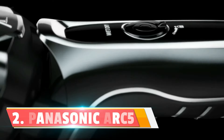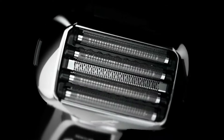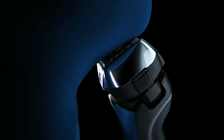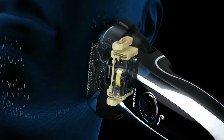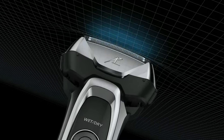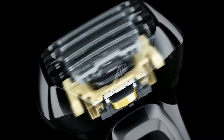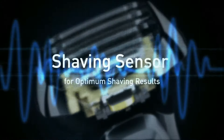Number two: the Panasonic Arc 5 Electric Shaver. This incredible piece of technology is packed with features that make it a game-changer in the world of electric shavers. The Panasonic Arc 5 boasts five ultra-sharp precision-honed 30-nanotech blades — five blades designed to follow your facial contours for a quick, close, and comfortable shave. The built-in pop-up trimmer is perfect for detailing mustaches, beards, and sideburns — versatility at its finest.